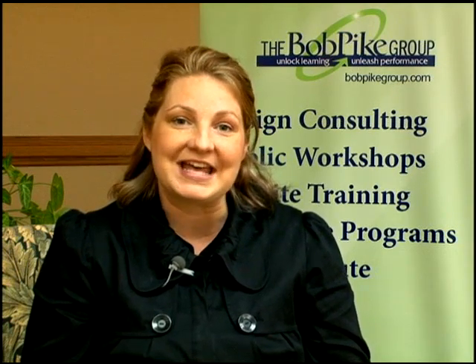A couple of the classes that I really focus on at the Bob Pike Group are Webinars That Work, which is a class on how to take your curriculum and put it online in a synchronous format. So your learners are online at the same time you are online. How can I make it energetic and interactive, versus them being off doing eBay or email? How can I make it interactive online versus just in the classroom? So that's the first area.